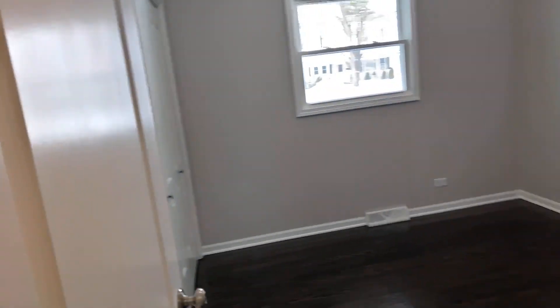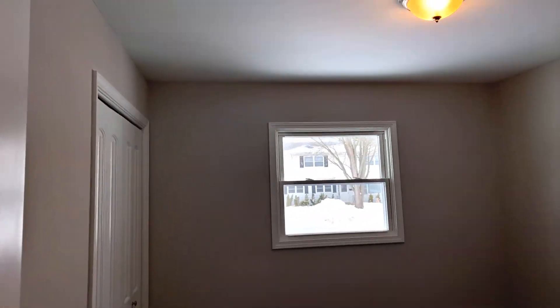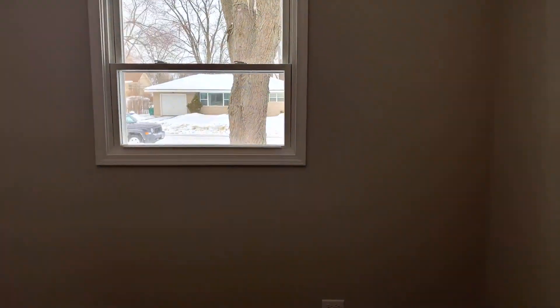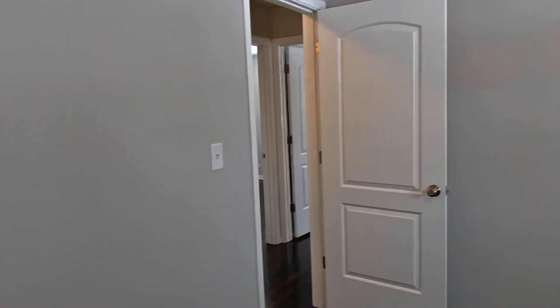We've got bedroom one — hardwood floors, new light fixtures, new doors, new hardware, new windows, new paint, new trim. I think I covered everything.